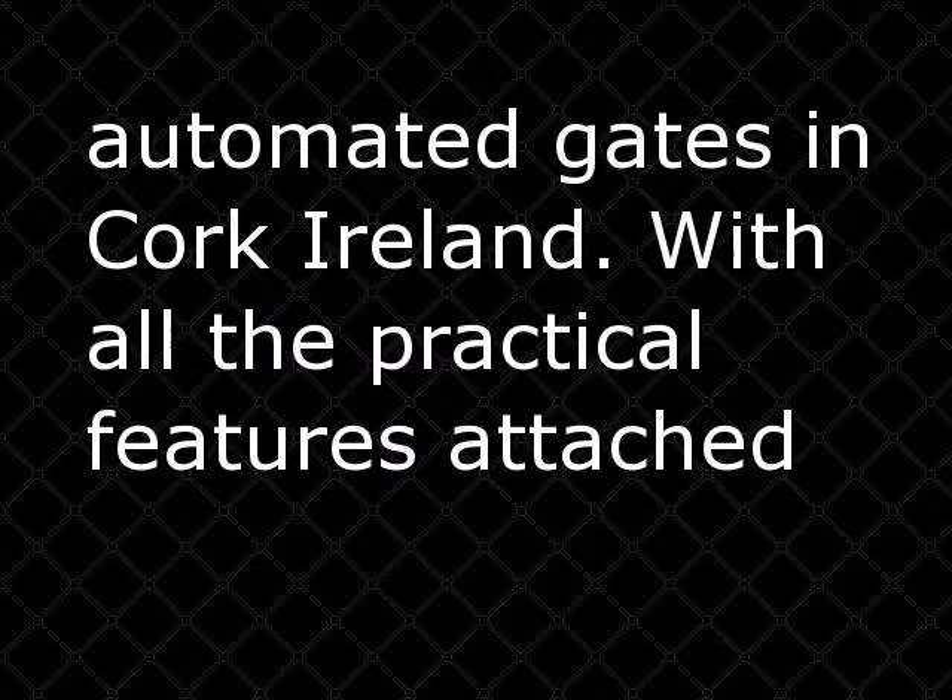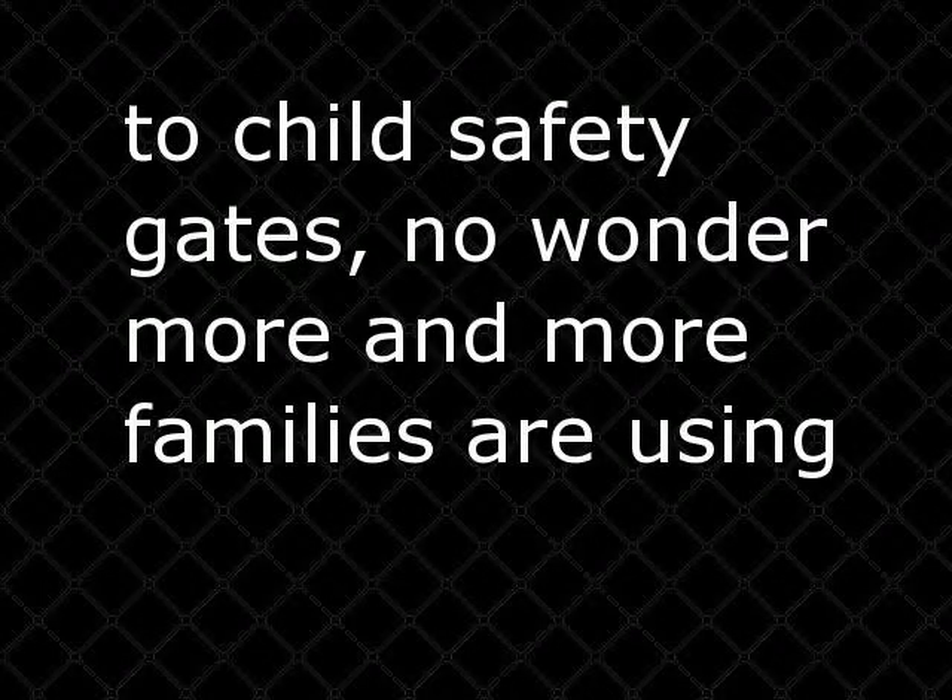With all the practical features attached to child safety gates, no wonder more and more families are using them.